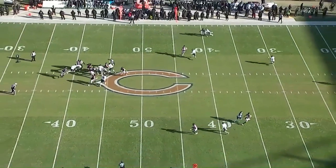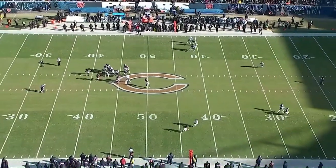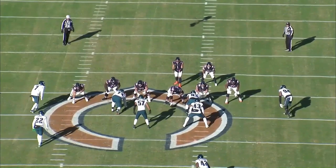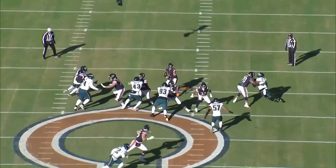Against the Super Bowl contender from the NFC late in the season, the Eagles, he takes his first read, pump fakes, scrambles out of the pocket where he does have multiple options, but he completes the very easy dump-off throw that winds up getting him 20-plus yards.